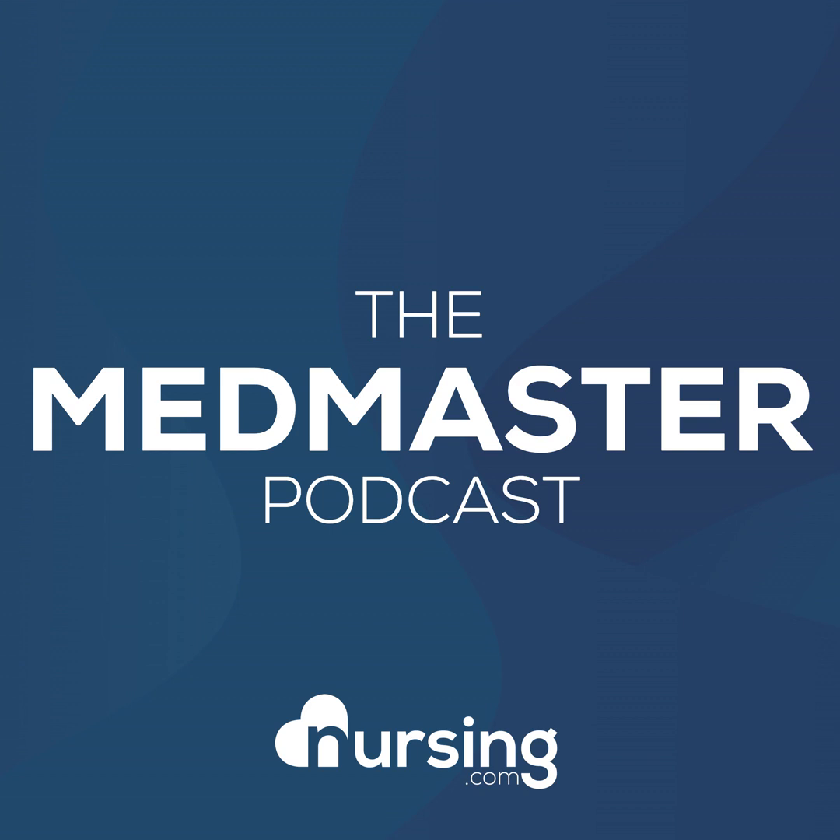This has been another episode of the MedMaster Podcast by Nursing.com. To get your free copy of the 140 Must Know Meds textbook, head over to Nursing.com/140meds. All you have to do is pay for shipping. We love you guys — now go out and be your best self today. Happy nursing.